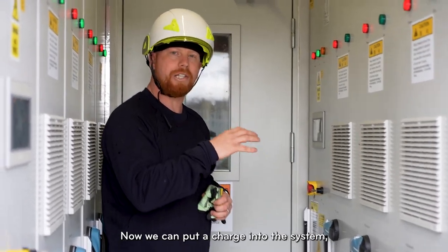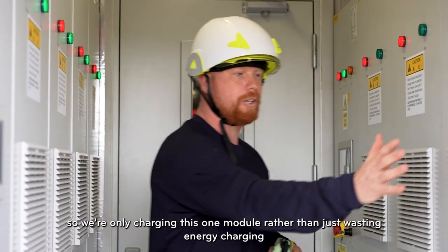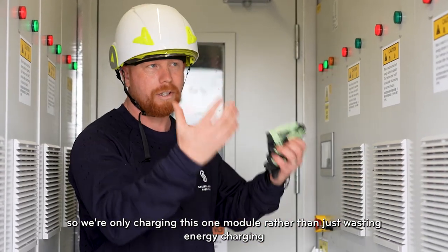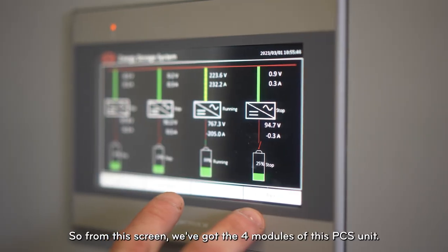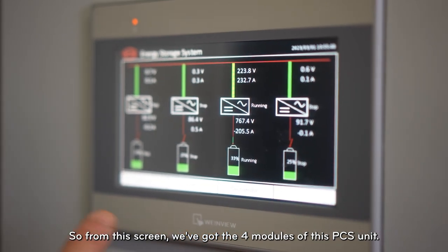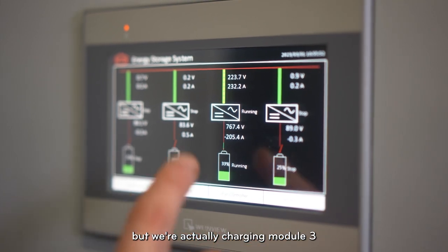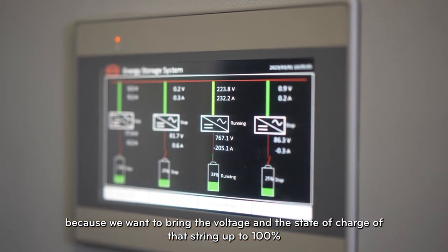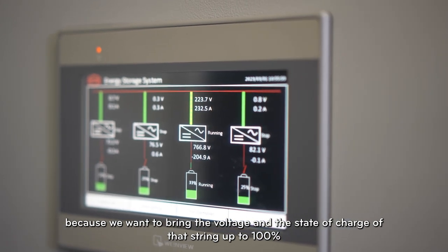Now we can put a charge into this system. We've got three modules that are off, so we're only charging this one module rather than wasting energy charging and discharging the whole site. From this screen we've got the four modules of this PCS unit — modules one, two and four are all offline, but we're charging module three because we want to bring the voltage and state of charge of that string up to 100%.